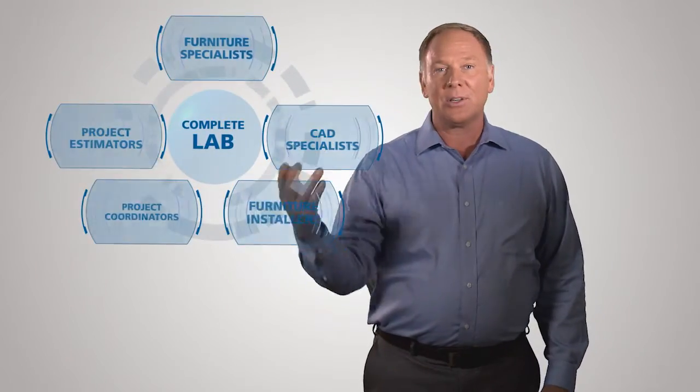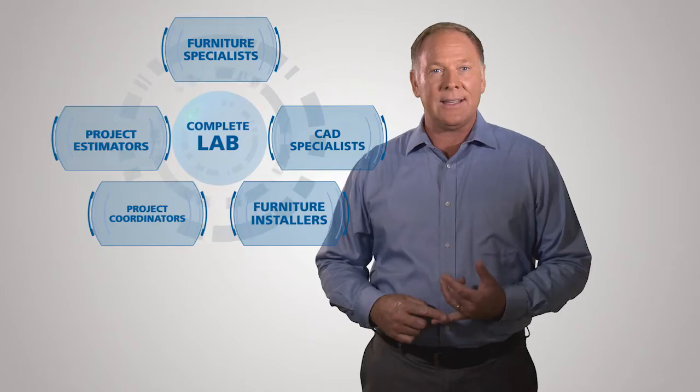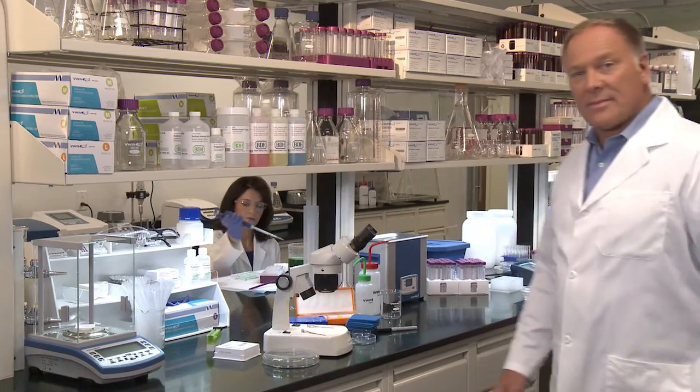Building and supplying the right lab for you is part of the VWR commitment to enabling science. VWR delivers one simple turnkey solution for all your lab needs, reducing complexity and getting your team in the lab fast. Designed. Delivered. Installed. VWR — making great labs so we can do great work.